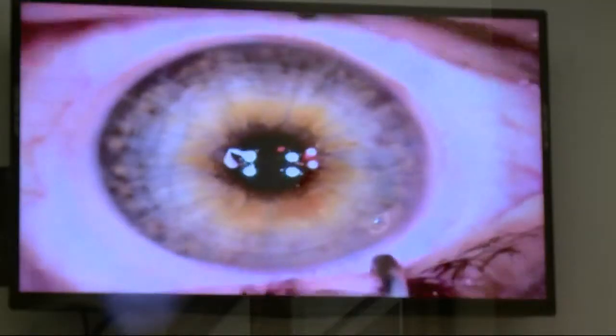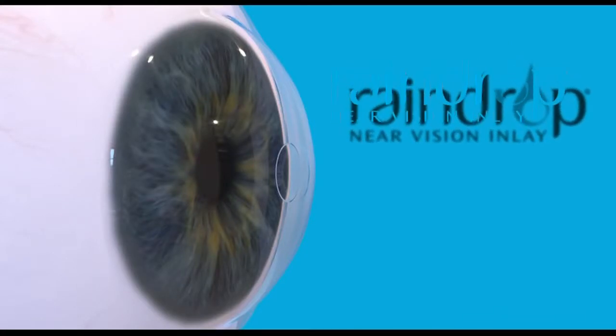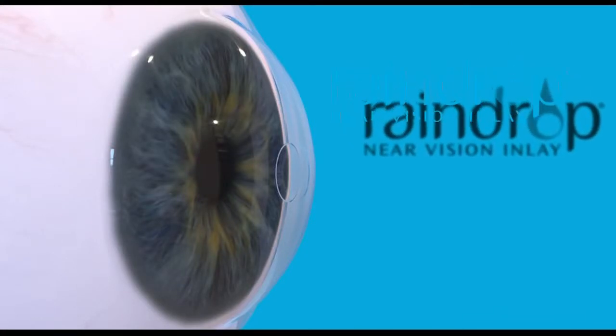Dr. Mark Whitten, who introduced LASIK to DC and operated on Tiger Woods, calls Raindrop a game changer. It's a completely new concept, a completely new idea — that we can fix reading vision at the same time you keep your distance vision.